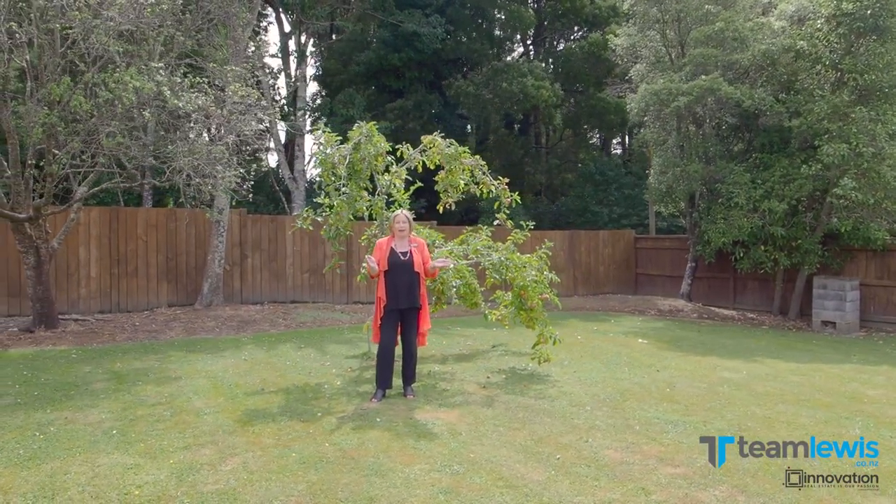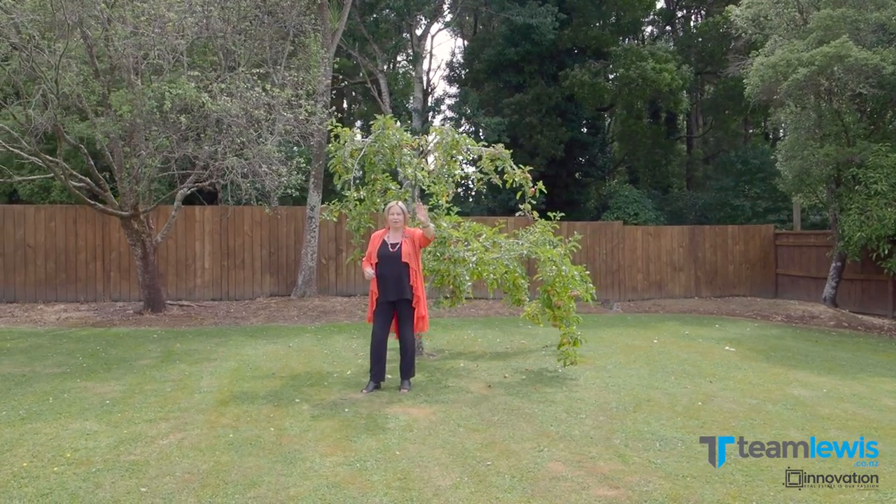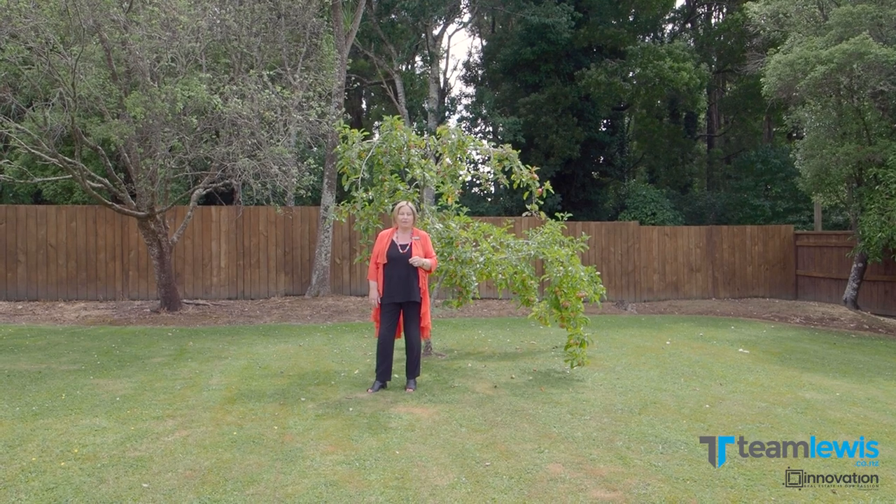Wow, what a great backyard. Fenced, plenty of lawn for the kids to run around. Adults can sit under the lovely covered barbecue area. A fabulous property.